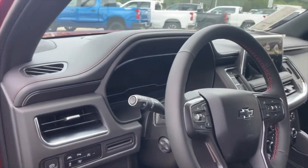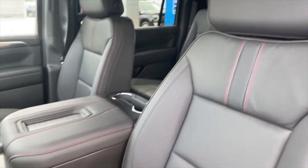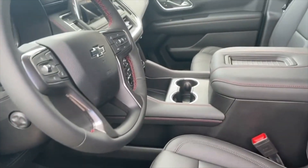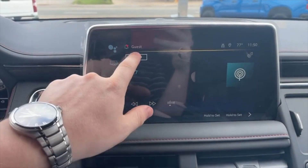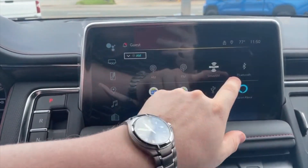The Suburban RST has a super spacious interior with room for up to eight people, and the materials are top-notch — you feel like you're riding in style. The Suburban RST also comes with an awesome infotainment system featuring a big 10.2-inch touchscreen that you can automatically connect your phone with easily and enjoy all your favorite apps while you're on the go.